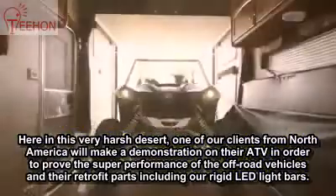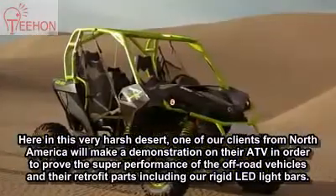We put the all-new Can-Am Maverick XDS in the dunes up against other high-performance side-by-sides, and let the flag drop.